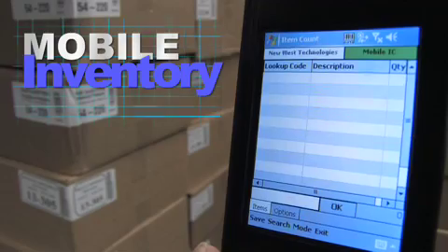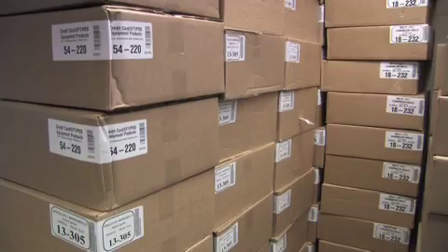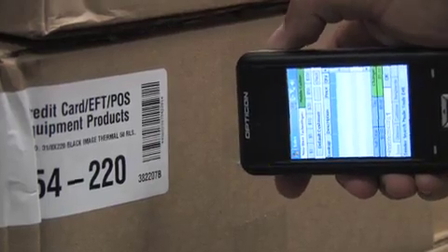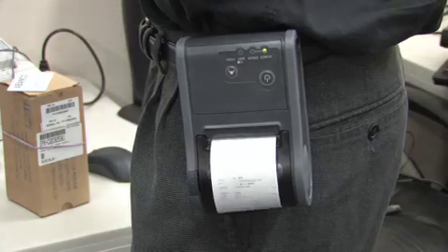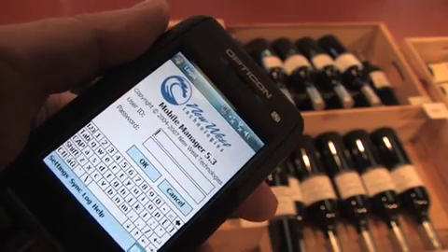Features include credit card processing, inventory counting, purchase order creation, receiving, creating work orders on the floor, interstore transfers, and mobile label printing, plus more. Process a sale or manage inventory at any time or any place with one of our Mobile POS solutions.